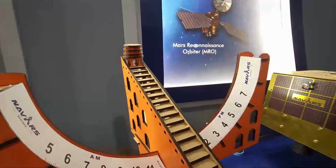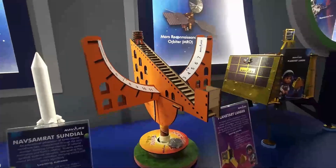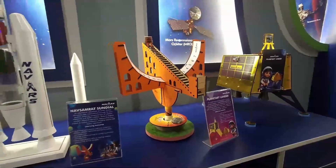This is Jantar Mantar. A teacher can take it to sunlight, and with the help of shadow, students can understand how to calculate time without using any electronic gadgets.